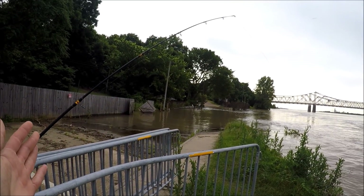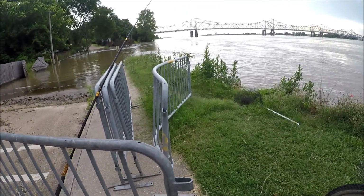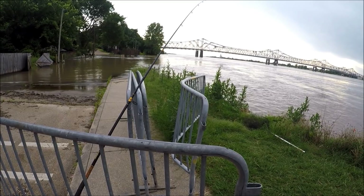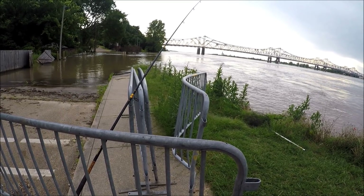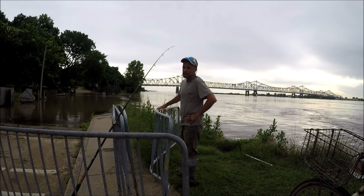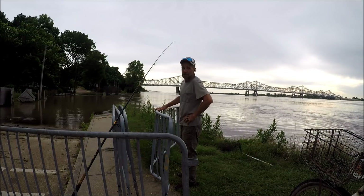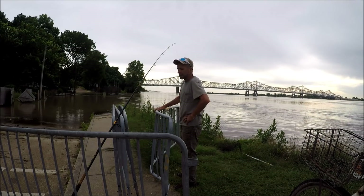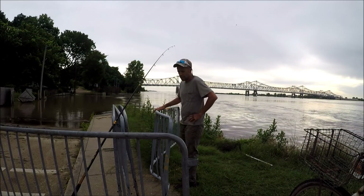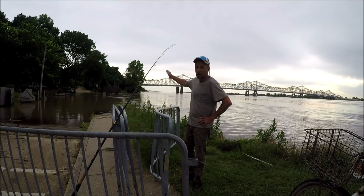The current is bouncing my line — it's not a bite, it's bouncing my rod tip. Hopefully something good comes from this. I only have four eight-ounce leads and I've already lost one, so I've got three left — one's out there and two are in the bag. The current's either on the line or the lead is hanging off something.